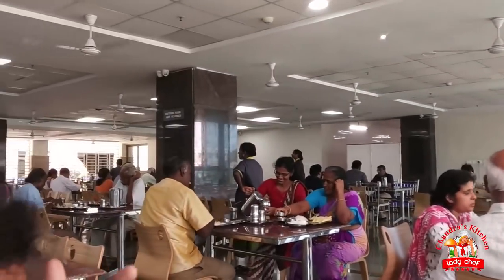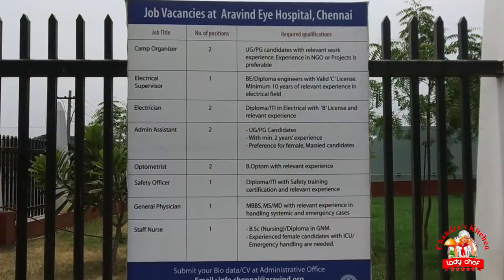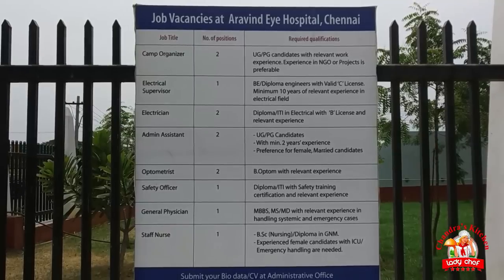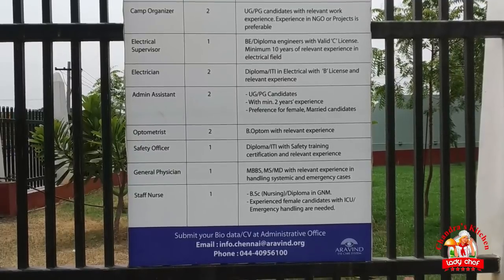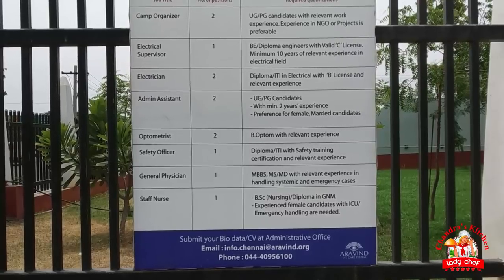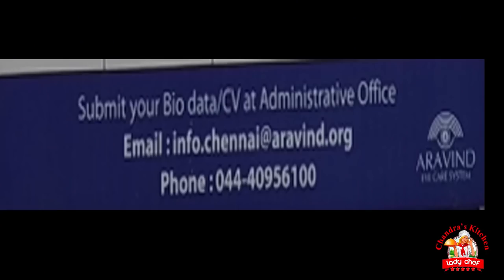There is a vegetarian hotel here. There is a normal coffee for 15 rupees, a range of meals available, and a lot of food and quality options. The hospital is now open, and there is a job opening. You can apply as UG/PG candidates, including electrical categories. If you have a job interest, you can send your bio-data and contact us.